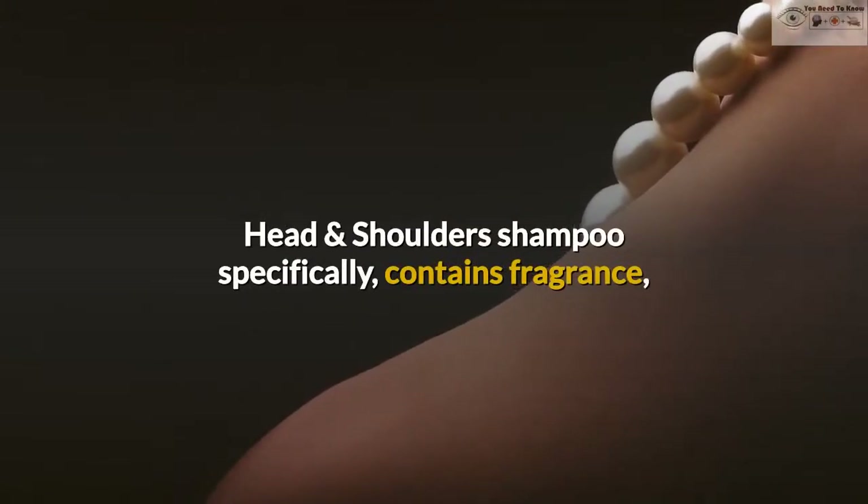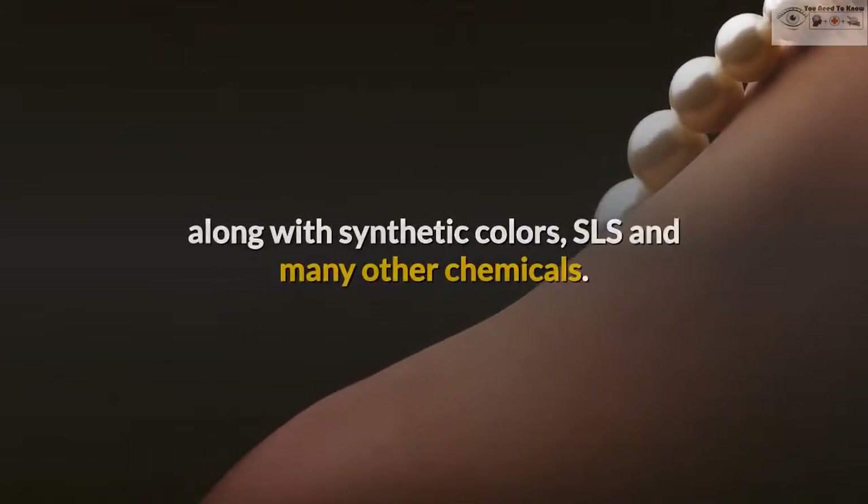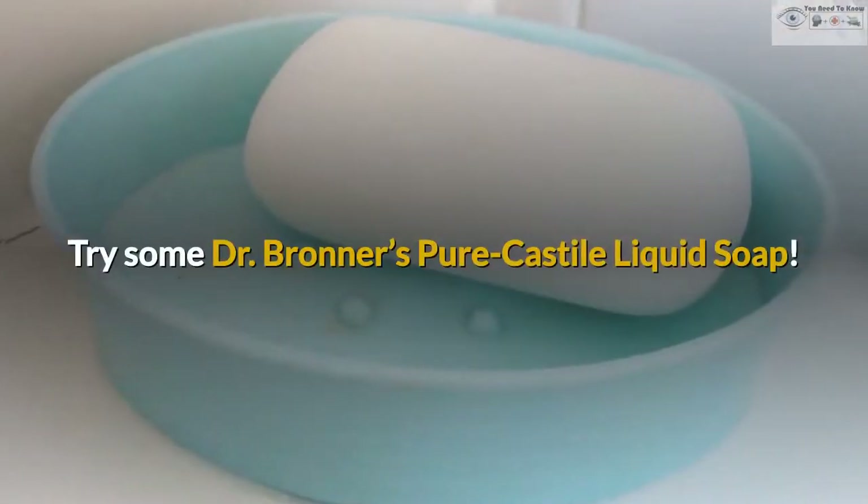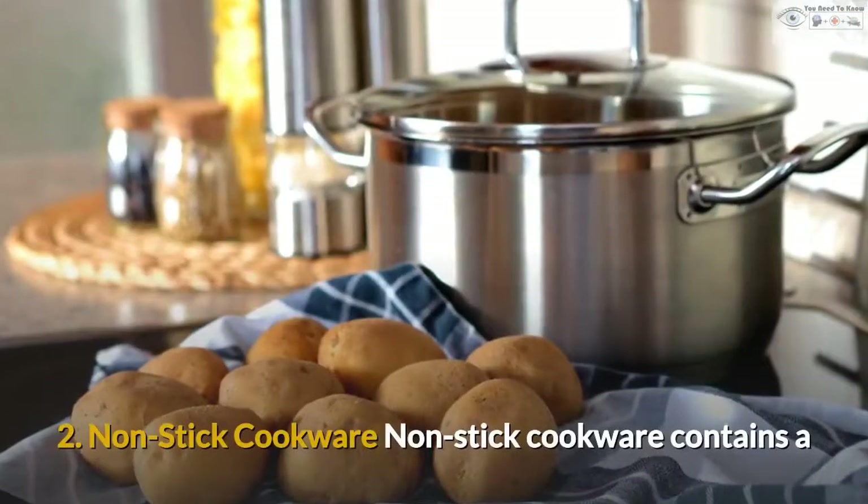Head and Shoulders shampoo specifically contains fragrance, along with synthetic colors, SLS and many other chemicals. Try some Dr. Bronner's Pure Castile Liquid Soap.